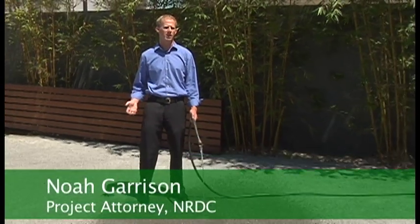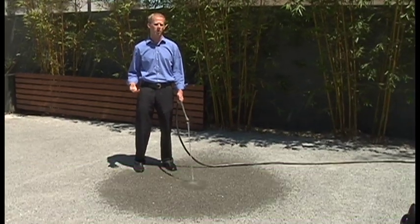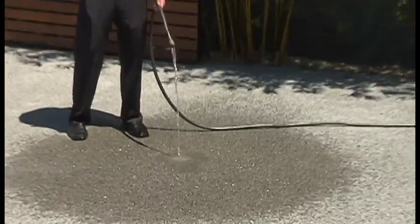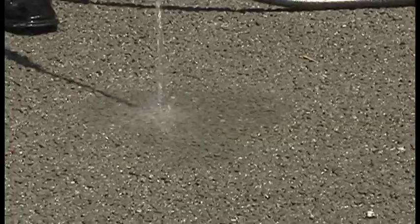This water would ordinarily run out of the parking lot and into the storm drain, carrying with it pollution to our local waters and the ocean. But as you can see, it's soaking straight through the pavement, right into the ground, where it can infiltrate and recharge our groundwater supplies.